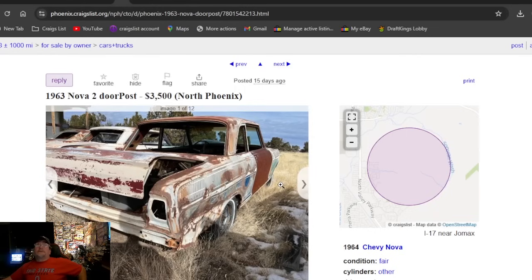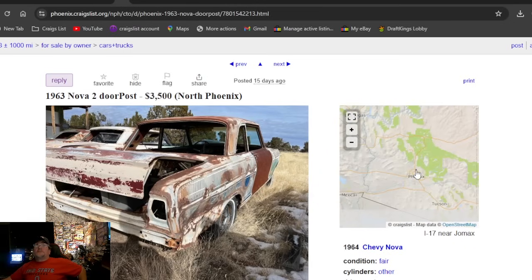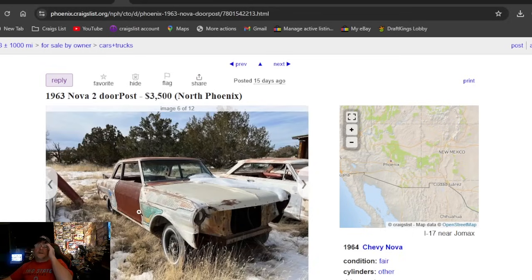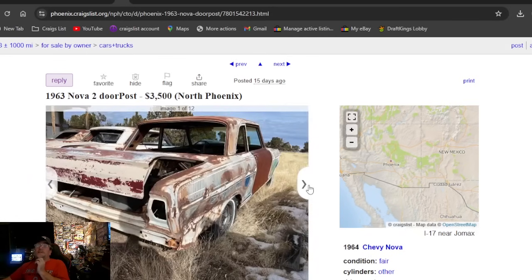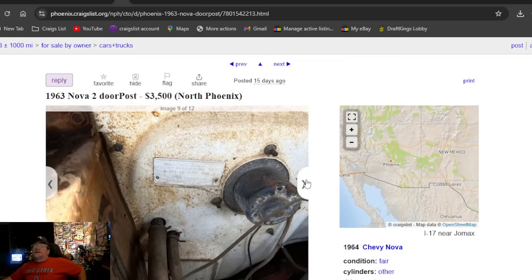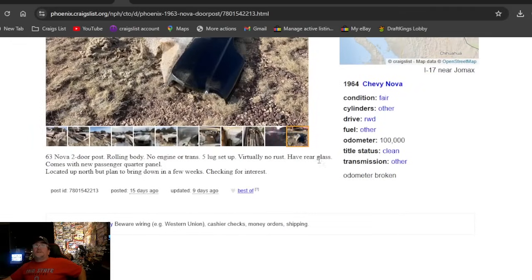Back to Craigslist — we only had about five Craigslist ads; I deleted most of the duplicates. It's a '63 Nova two-door post in Arizona. It had some cool paint on it back in the day — I want to paint something like that again myself. That's an era I definitely miss. The '63 Nova two-door post in Arizona — what a cool old car sitting in the field. It does say clean title, comes with rear glass and the passenger quarter panel.